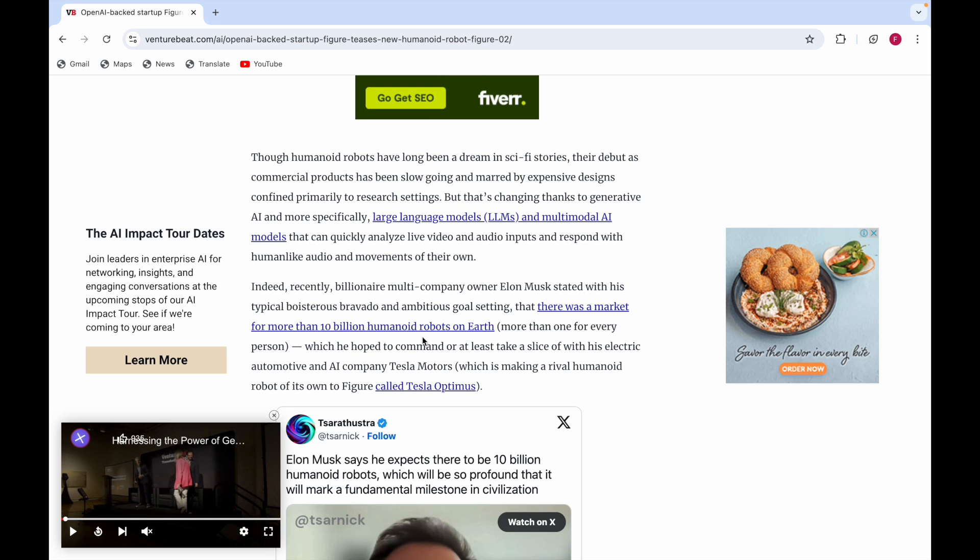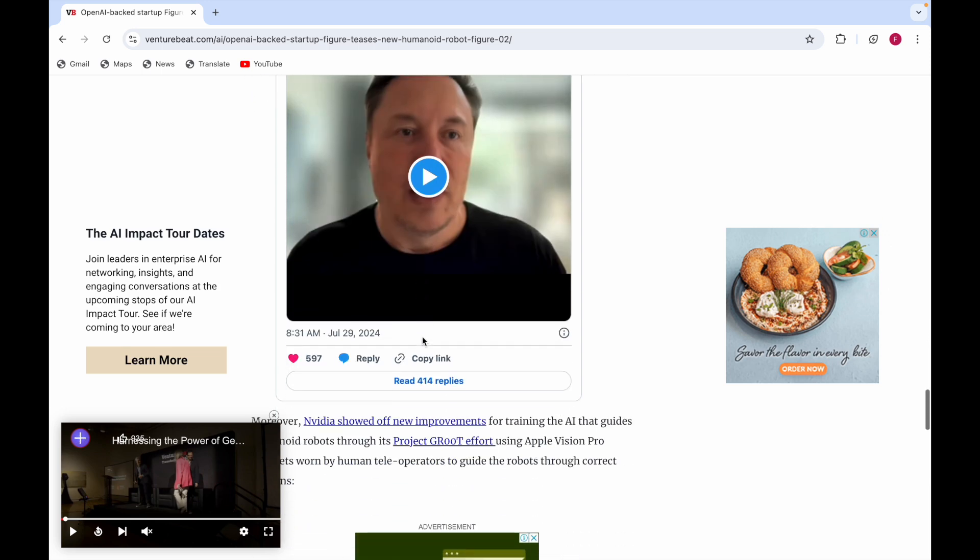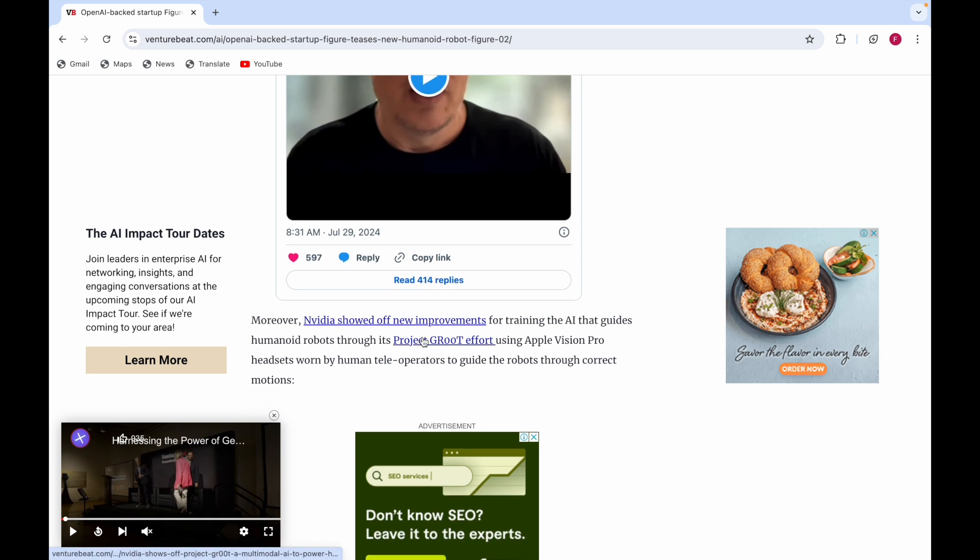Musk's electric automotive and AI company Tesla Motors is making a rival humanoid robot called Tesla Optimus. He expects there to be 10 billion humanoid robots, which he says will be so profound that it will mark a fundamental milestone in civilization.